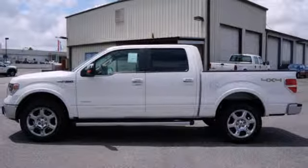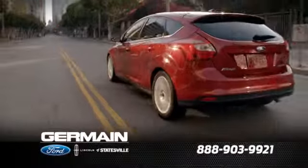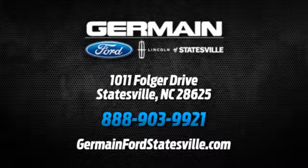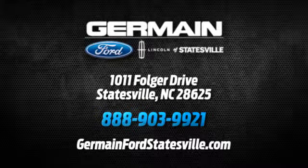See it for yourself today. Call, click, or stop in today. We are conveniently located at 1011 Folger Drive in Statesville, North Carolina on I-77 exit 49B.